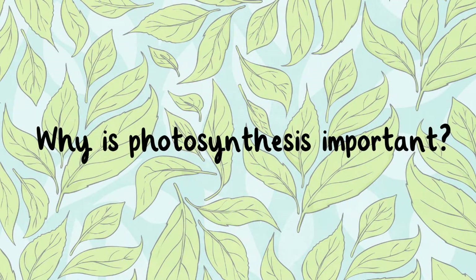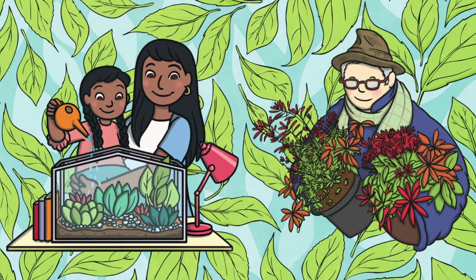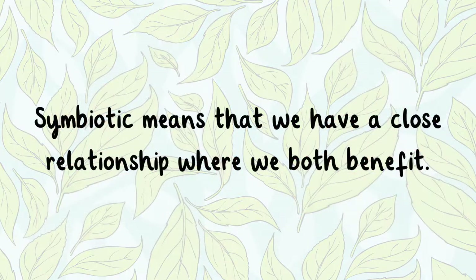Why is photosynthesis important? The relationship between humans and plants is symbiotic. Symbiotic means that we have a close relationship where we both benefit.